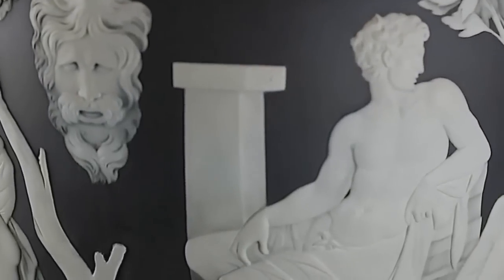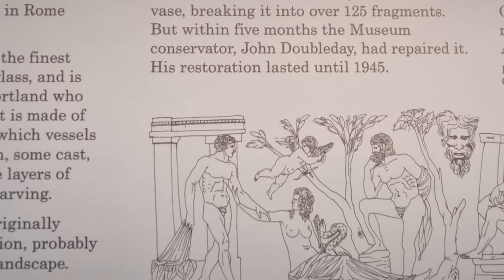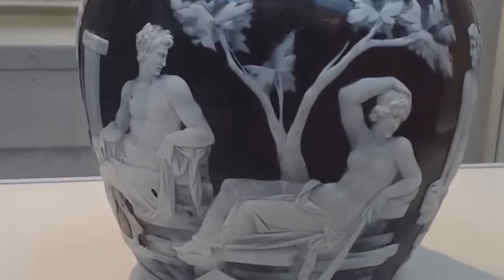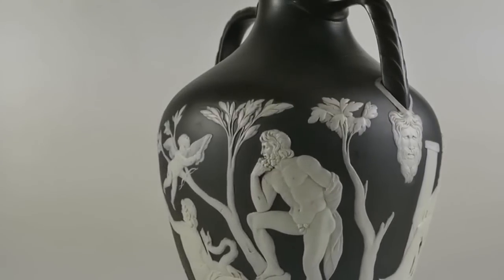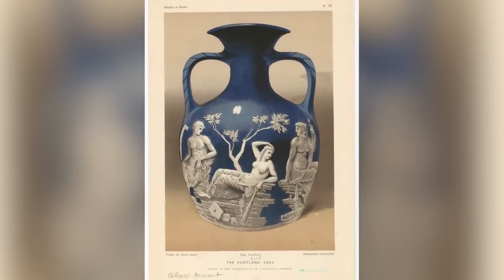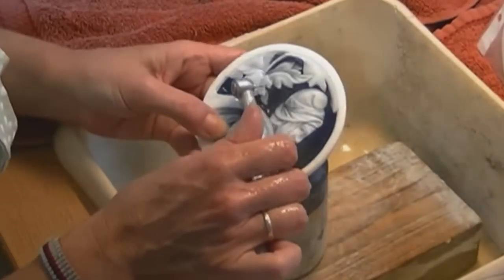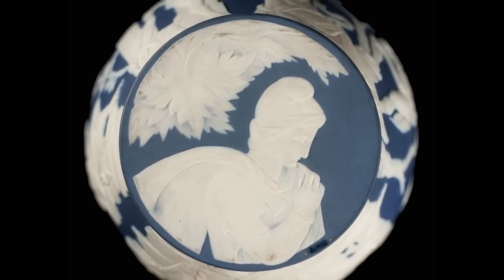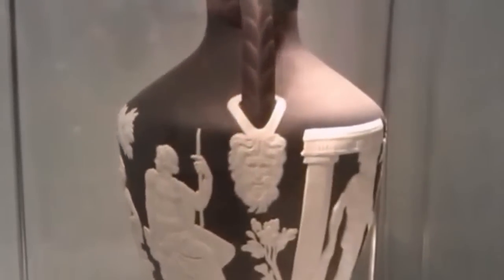Some say it depicts a meeting between the sea gods Thetis and Peleus, who go on to get married. Other scholars reject that and say it's a depiction of the meeting and marriage of Antony and Cleopatra. There are even a few experts who believe it shows the aftermath of the assassination of Julius Caesar. Like a lot of good art, it's open to interpretation. There's something else going on too: at the bottom of the artifact is a cameo glass disc featuring a depiction of Priam — it seems in keeping with the rest of the vase, but experts say it was added hundreds of years later. Why? Who knows.